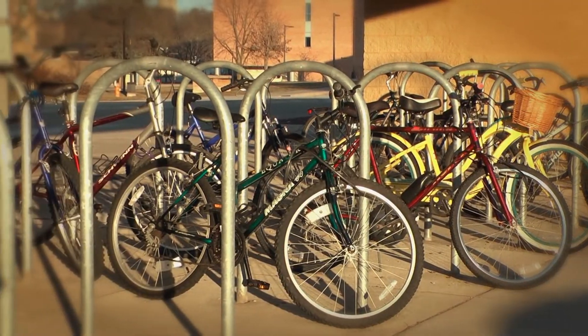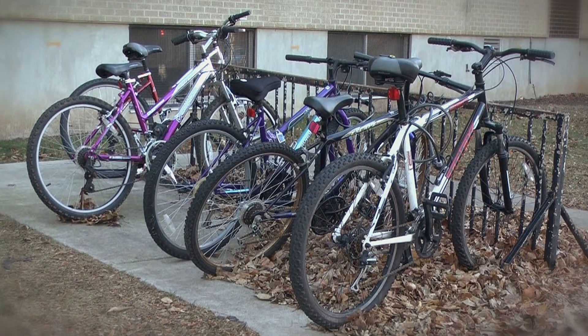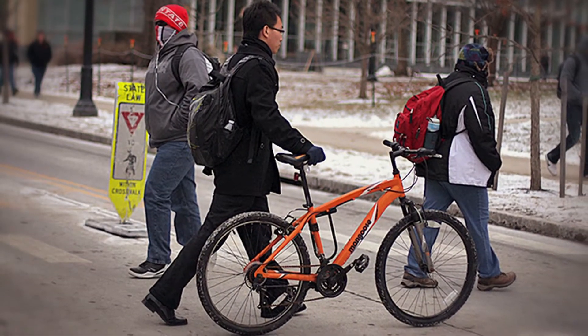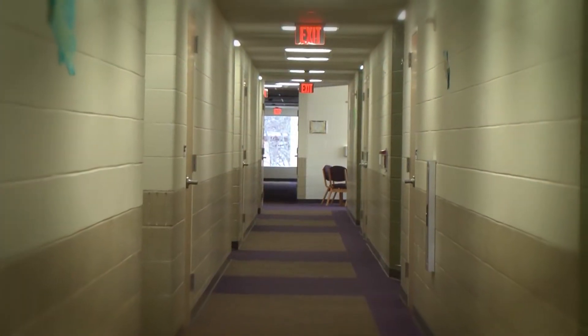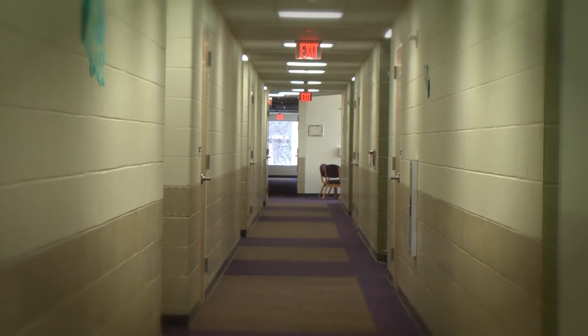Around campus, you can also find bike racks near every residence hall and academic building, so biking around campus is a fast and convenient way to get to your destination. Students are not allowed to store their bicycles in their rooms.